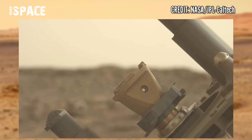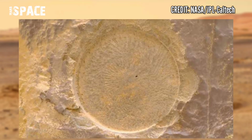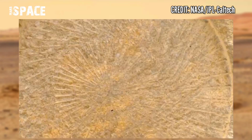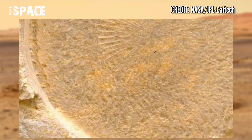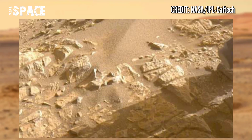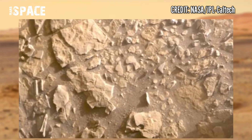These samples will be sealed in tubes and left in well-identified caches on more than one spot on the surface of Mars. Detailed maps will be provided for any future mission that might go to Mars and pick up these samples for study by scientists.